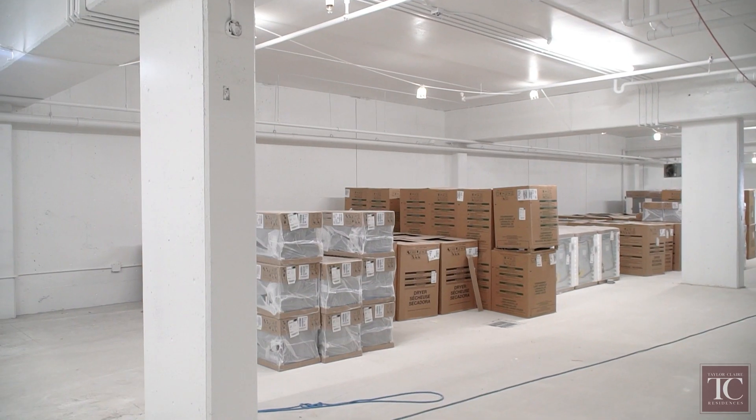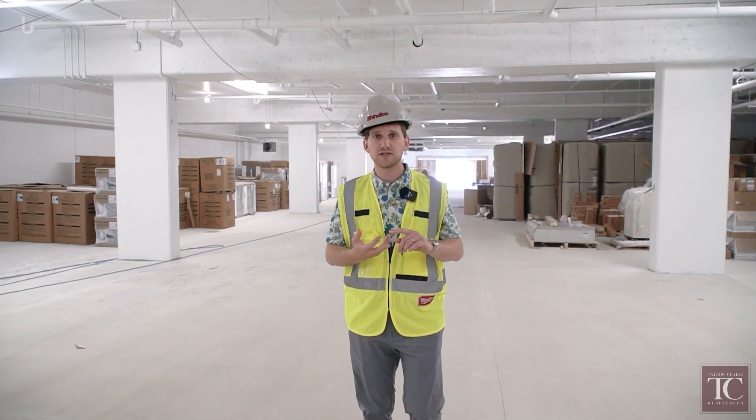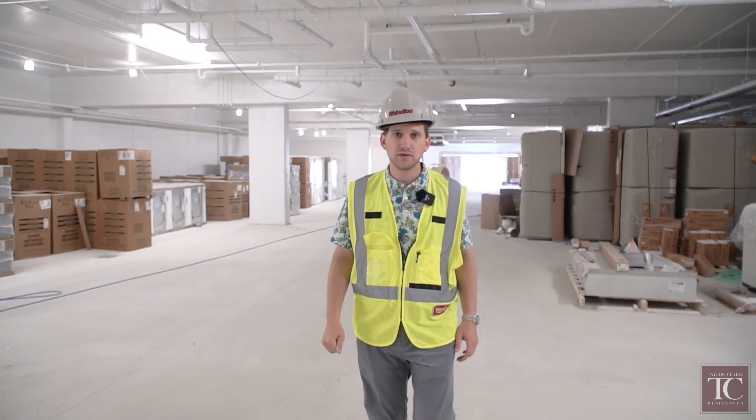We've now received three shipments of appliances including dishwashers, ranges, microwaves, and fridges. We're looking forward to receiving more over the coming weeks and starting to put them in the units.